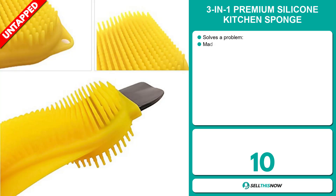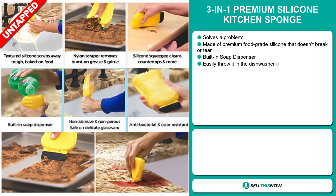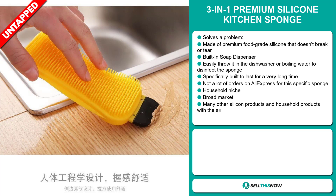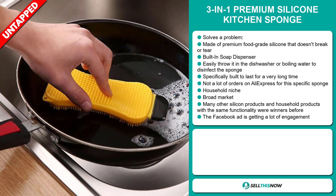Our next product is the three-in-one premium silicone kitchen sponge. Now this is a problem solver. It's made of premium food grade silicone that doesn't break or tear. It has a built-in soap dispenser and you can easily throw it in the dishwasher or boiling water to disinfect the sponge. It's specifically built to last for a very long time.